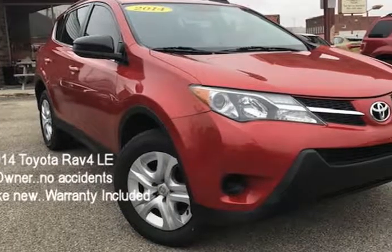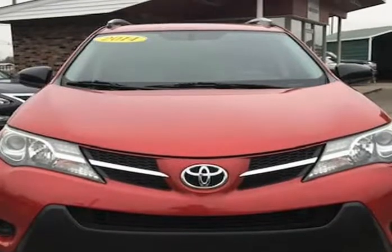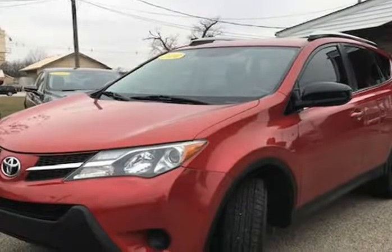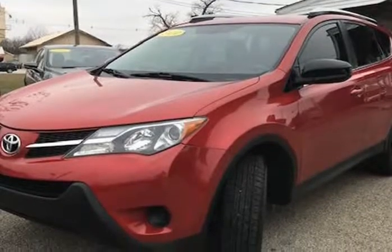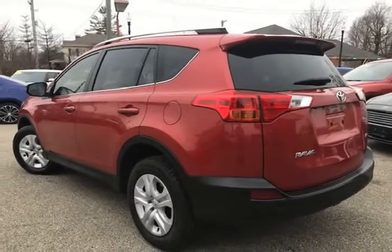This 2014 Toyota RAV4 is brought to you by Jay and M Auto Sales Inc. This 2014 Toyota RAV4L has only 83,879 miles, is a one owner with a clean CarFax history, and the previous owner took great care of the vehicle.